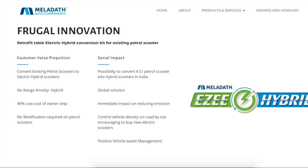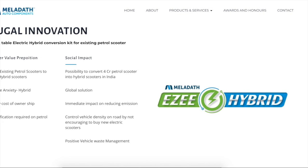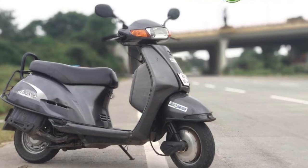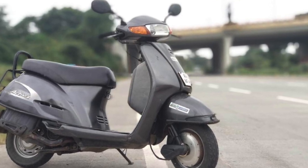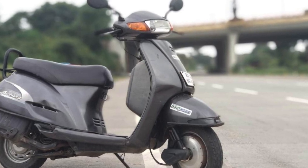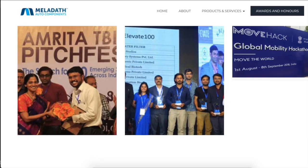More importantly, what Meladeth wants to ensure is that the product is simple in adaptation. One of the key aspects is that adopting the electric vehicle conversion does not require any modification, welding, cutting, or fabrication work at all. The kit is completely retrofitable, and they don't want any complications to the existing system.